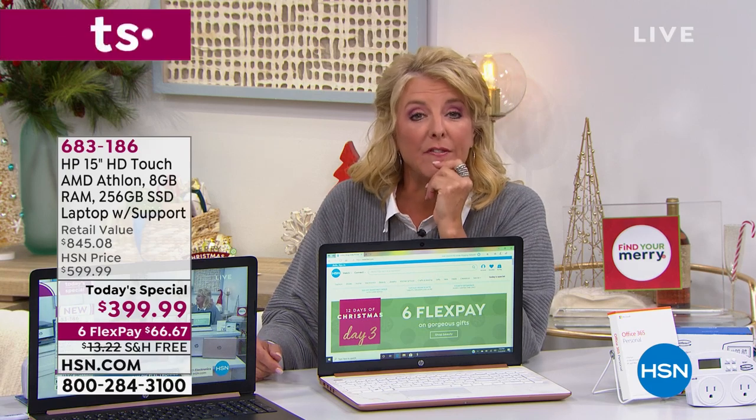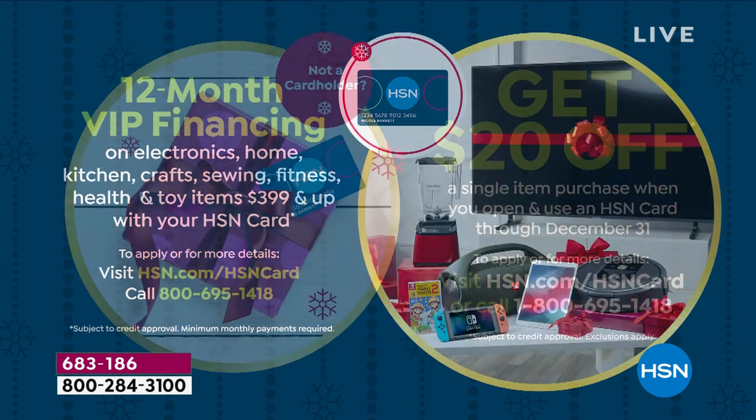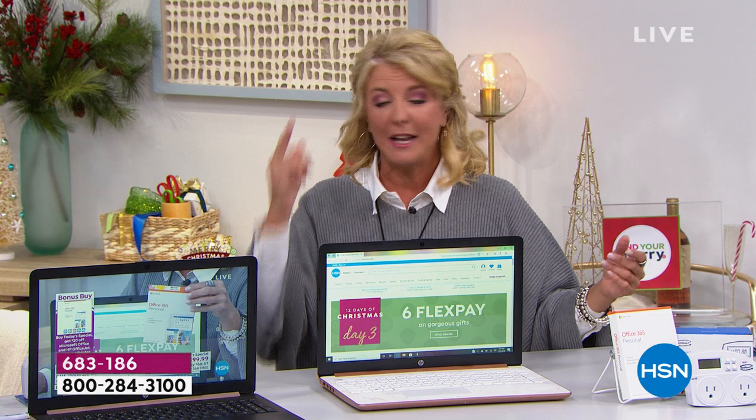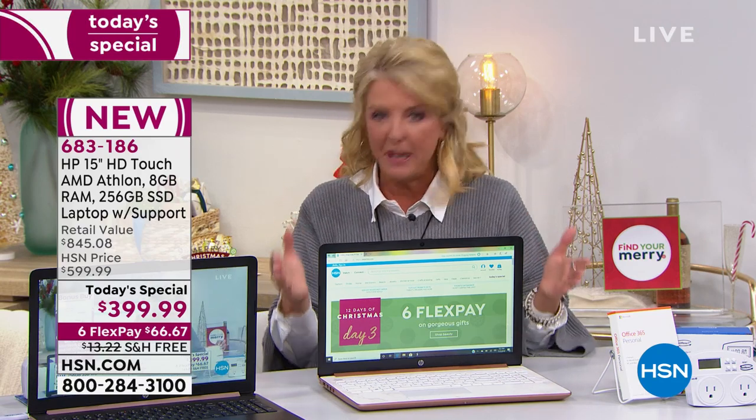We indeed have VIP financing tonight. You can use your HSN card for 12 months of flex pay — that's $33.33 over the next year to pay this off. If you don't have your card right now, you get $20 off the first thing you buy with it. Apply online and take another $20 off this computer. This is the moment to take advantage of the best time to shop on HSN.